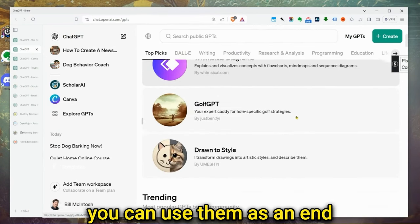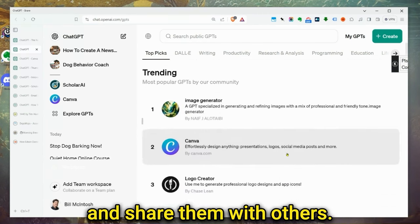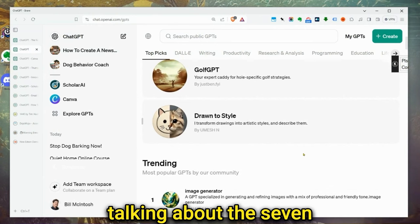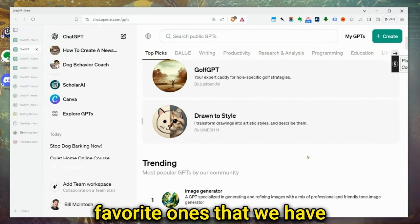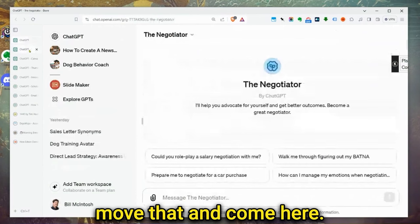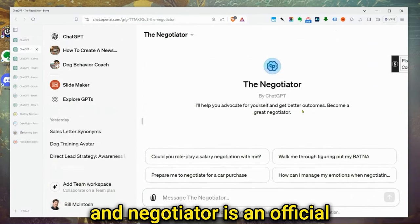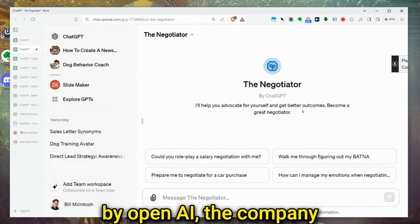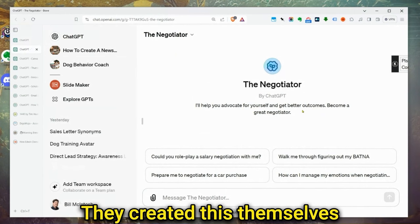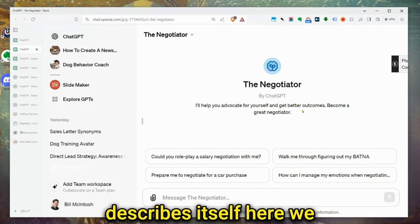You can use them as an end user and you can create them and share them with others. This is also called the GPT store. The first one is the Negotiator, and the Negotiator is an official GPT. It's actually produced by OpenAI, the company that makes ChatGPT. They created this themselves.